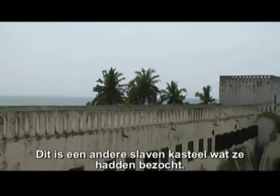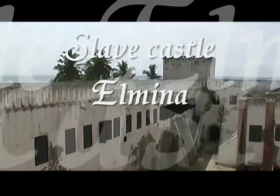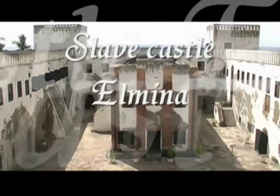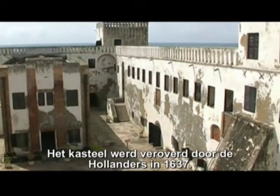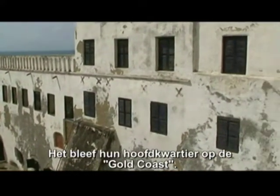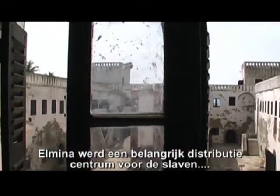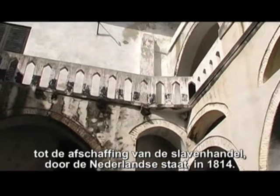This is another slave castle they visited. It is called El Mina. The castle was taken over by the Dutch in 1637, and it remained their headquarters on the Gold Coast. El Mina became an important distribution point for slaves until the abolition of the slave trade by the Dutch government in 1814.